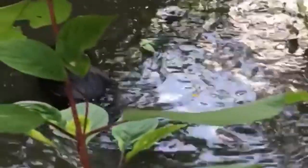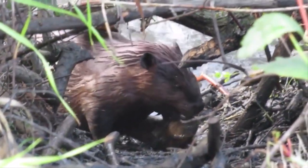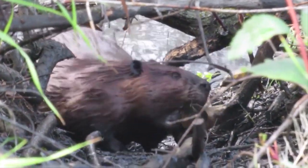Those pieces of wood create a basic structure for the dam. The beaver further fortifies its new home by adding twigs, stones, leaves, mud, and plants to the mix to seal things up. The average dam size is 5 feet tall and 330 feet long.